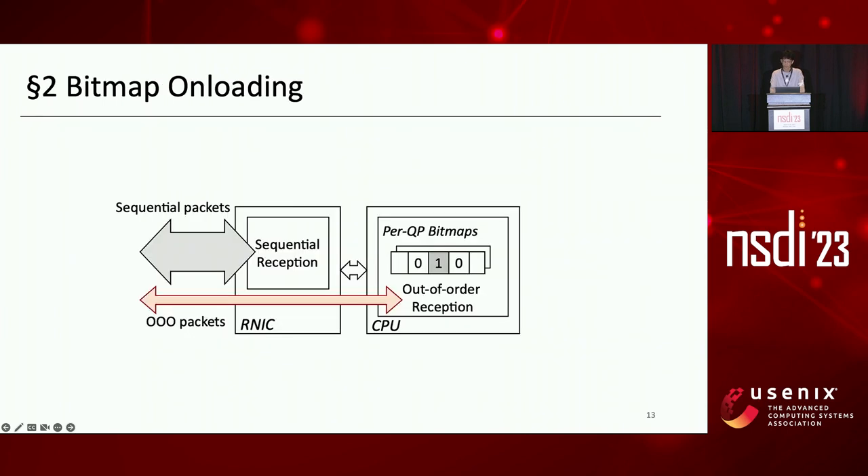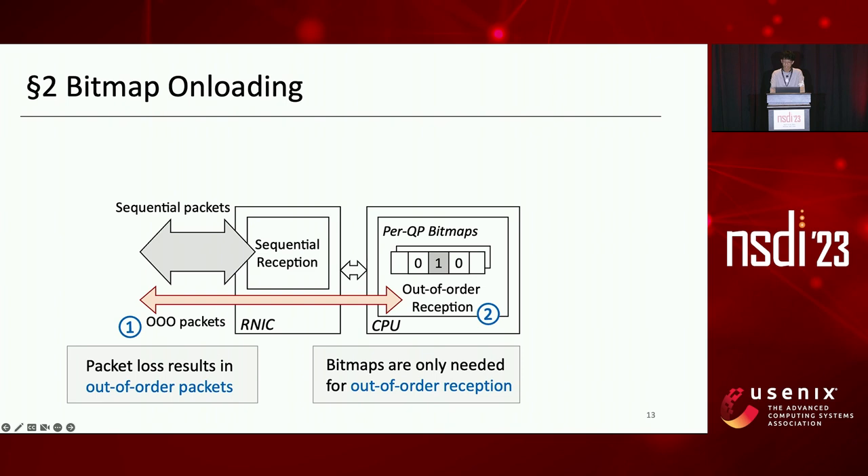The second optimization is bitmap unloading. We unload bitmaps into host memory to minimize on-chip memory requirements without sacrificing performance through careful software-hardware co-design. When there is no packet loss, packets from the same QP are sent and received in order. When there is packet loss, it results in out-of-order packets. Tracking and receiving sequential packets requires only a few states, and bitmaps are only required for receiving out-of-order packets.